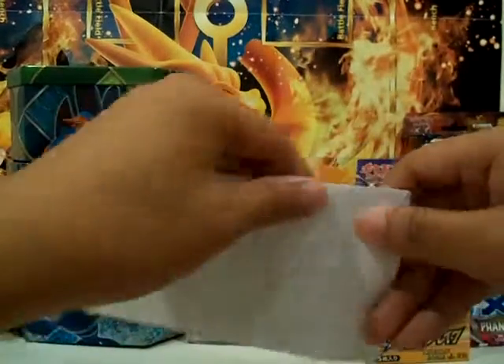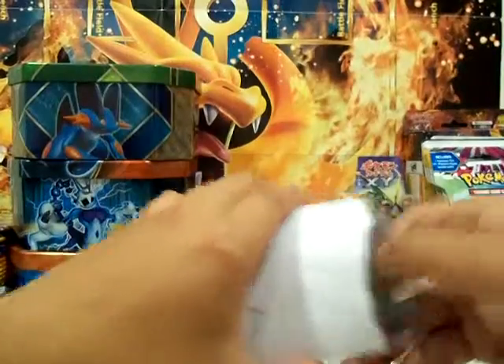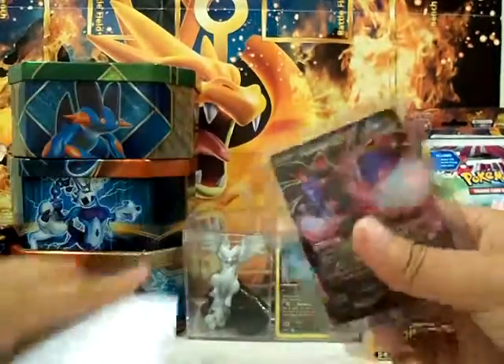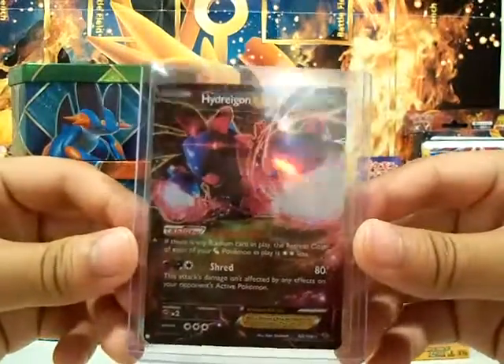So yeah, let's just crack this open. And yeah, we got the Hydragon EX. Looks really awesome.